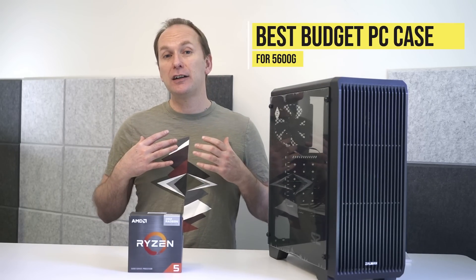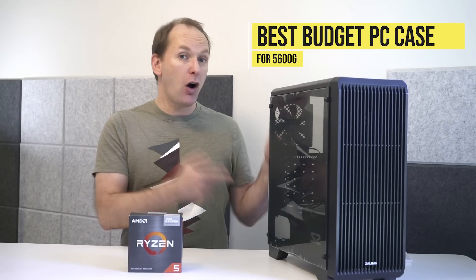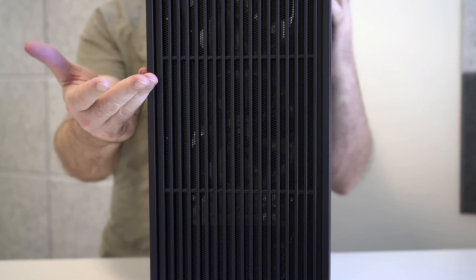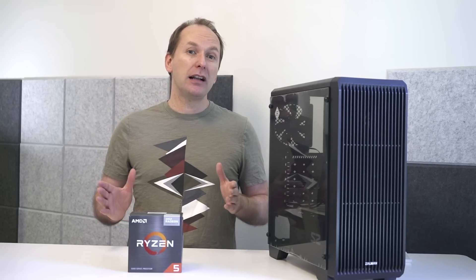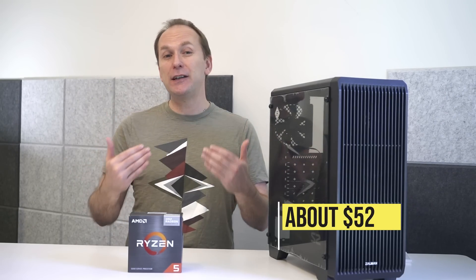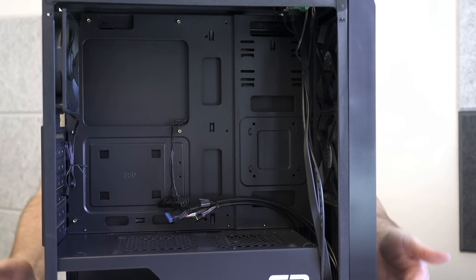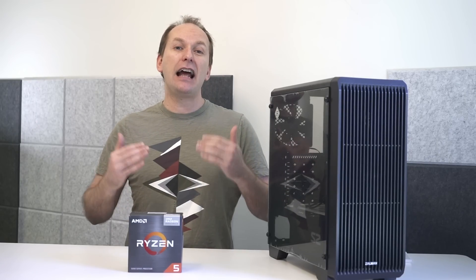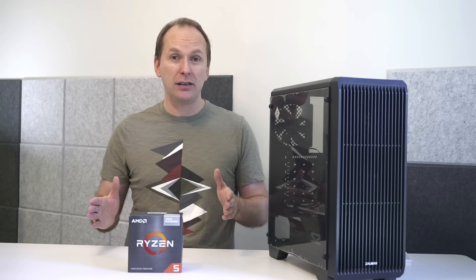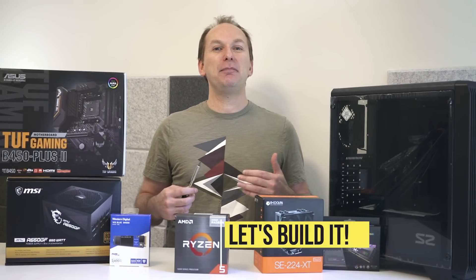Finally for the case, I decided to go with what I consider the best budget build case — the Zalman S2. It's got great airflow, three included fans, a tempered glass side panel, and comes in all black, for only $52 from Amazon. Yes, it's got cheap build quality, it's a tight fit behind the side panel for cable management, and it lacks features of more expensive cases — but you can't beat it for the price. As an alternative that doesn't cost much more, look at the Phanteks P360-A.